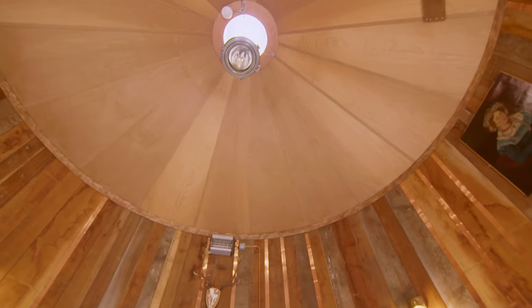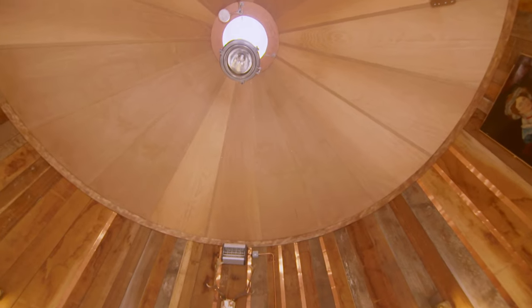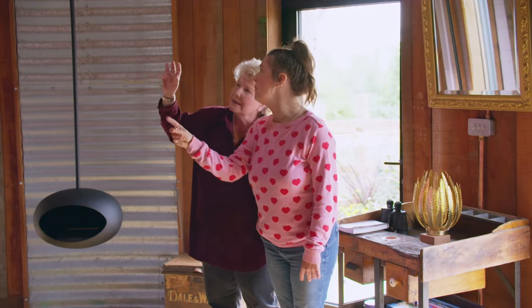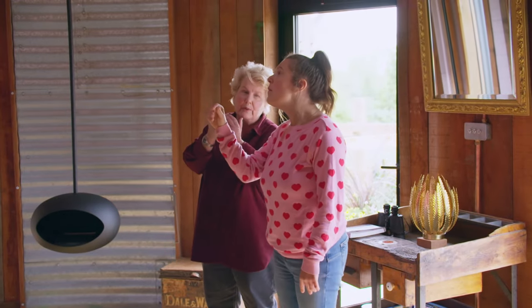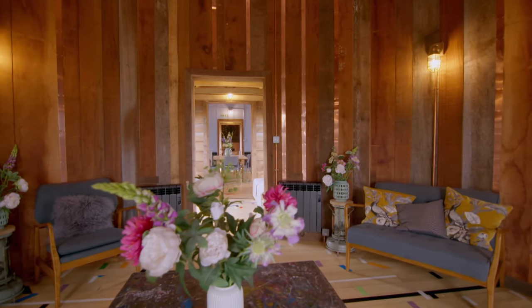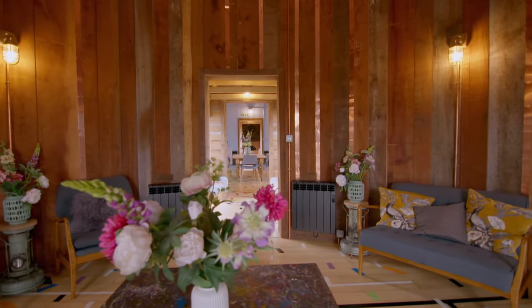The woodwork is phenomenal. What's amazing about it — these are all offcuts of hardwood. And see all these copper strips here? That's got a practical reason: wood breathes and moves, and it's to cover the bits where the wood kind of takes a breath. The copper strips catch the light across the curve.